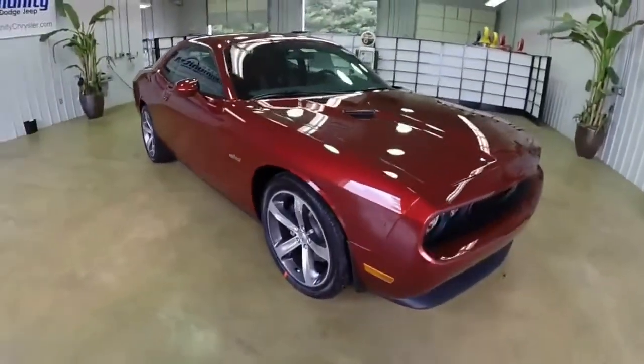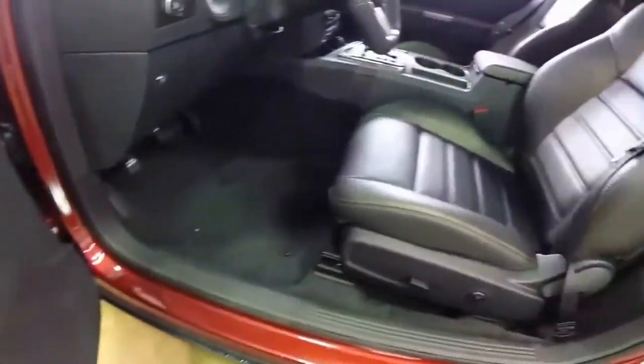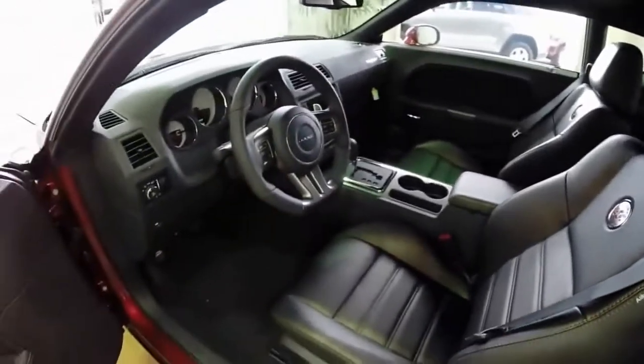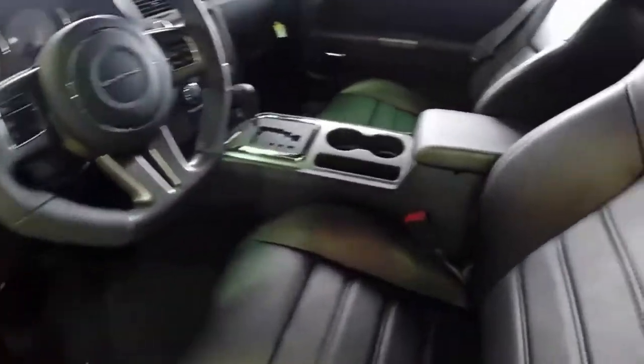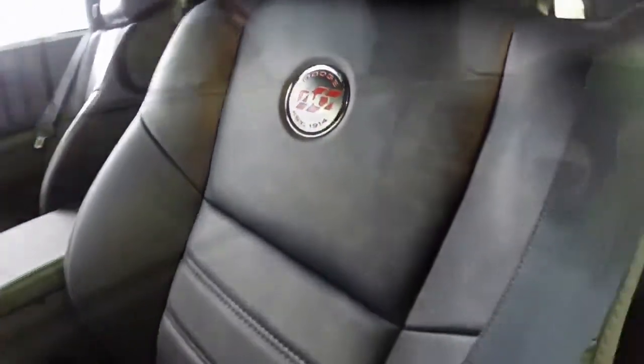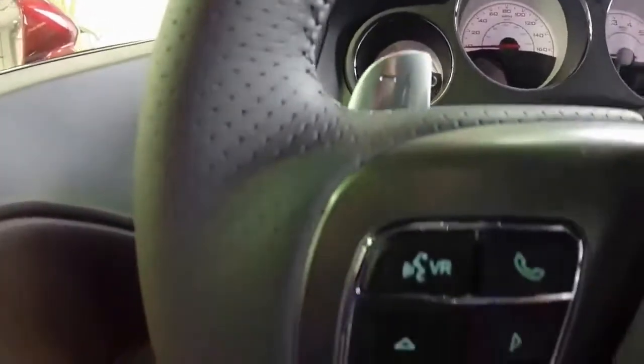Let's go ahead and take a look at the interior. Inside we have power windows, power mirrors, and power door locks. We also have a 6-way power driver's seat with 4-way adjustable lumbar. It does have the flat rim steering wheel that is specific to this vehicle, along with the 100th anniversary badging. This vehicle does have the super track pack with the steering wheel mounted shift controls.